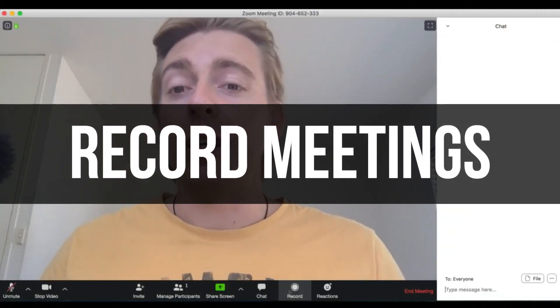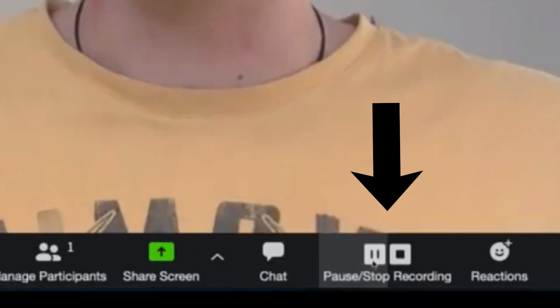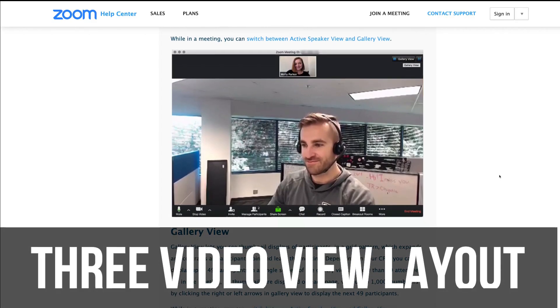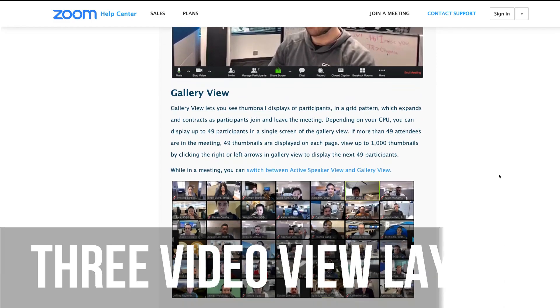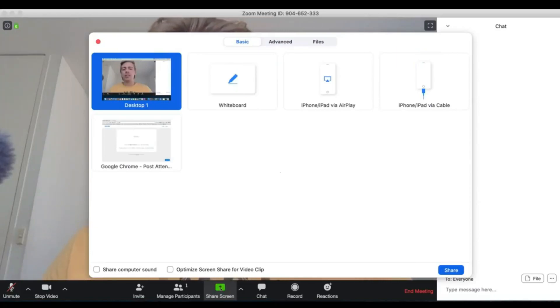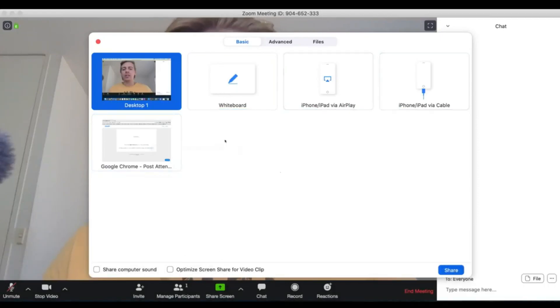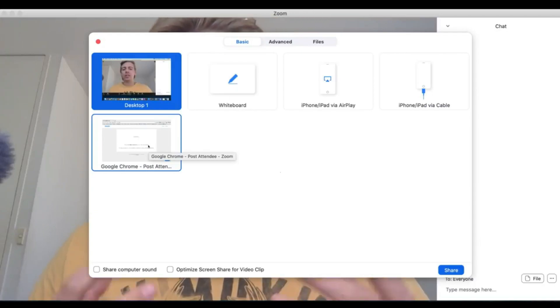You can also record meetings with Zoom, both the audio and video. Zoom also offers a three video view option, which means you can view participants in three different formats. One thing we really like about Zoom is the simple screen sharing features. You also have access to an innovative virtual whiteboard for simple demonstrations. These screen sharing options make teaching, training and education through Zoom hassle-free and streamlined.